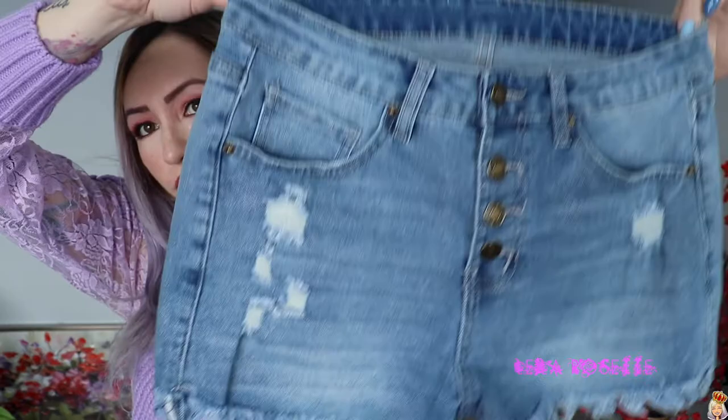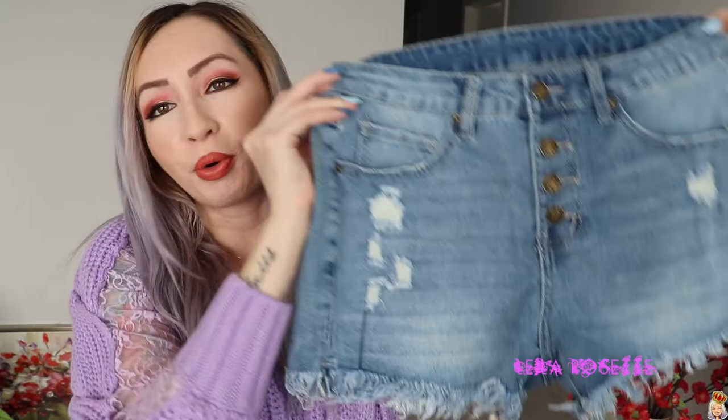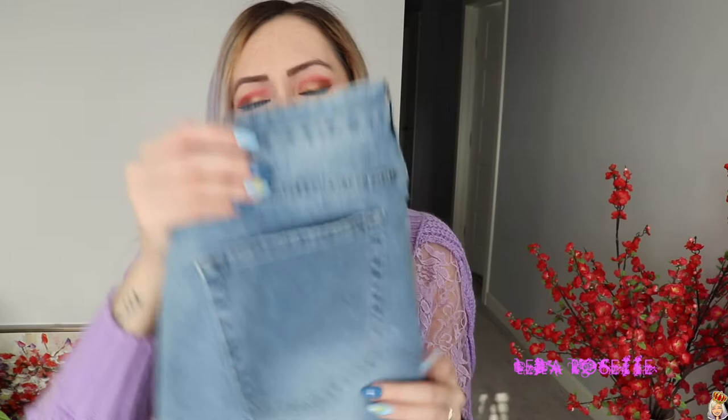Next up, I got a pair of denim jean shorts. I like the high-waistedness of these. They're not quite a light wash — I'll show you guys the difference. These are kind of like a distressed medium wash, I would say. Very, very cute. I am not going to need to buy any shorts at all this summer because I have so many jean shorts now, which is awesome.